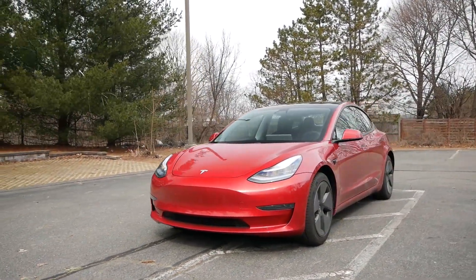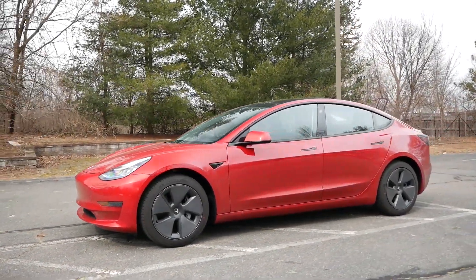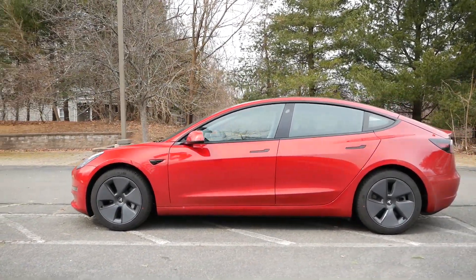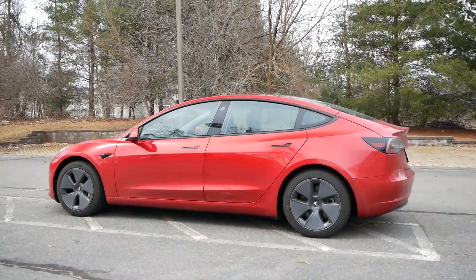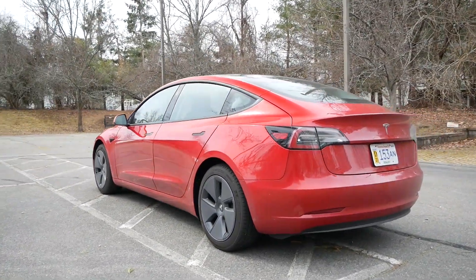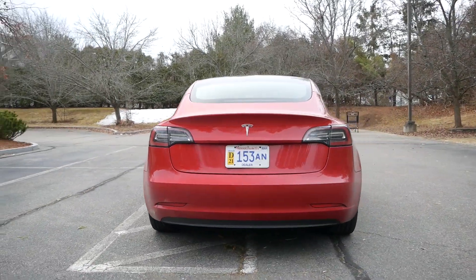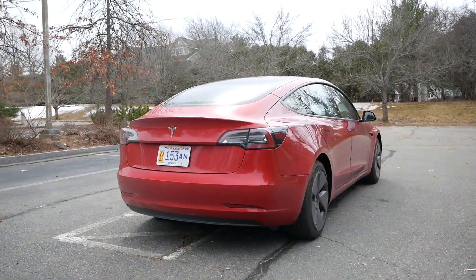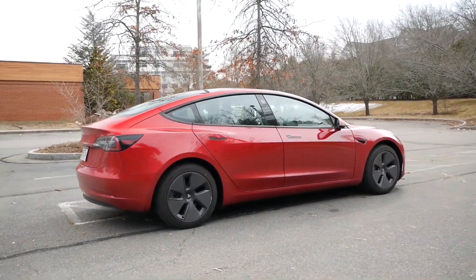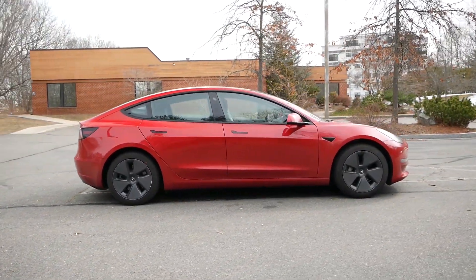Tesla has been at the forefront of many technological advancements and breakthroughs in the automotive industry over the last handful of years. But one of their overlooked achievements has to be getting Americans back into a sedan. First it started with the Model S, which drew a lot of attention to the brand. When the Model 3 arrived, it would be the most affordable vehicle in the lineup and unrivaled in the EV market — no one was coming close to offering the performance, range, and pricing that Tesla has with this compact sedan.